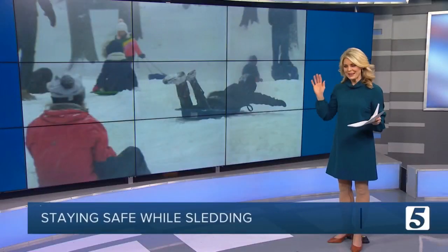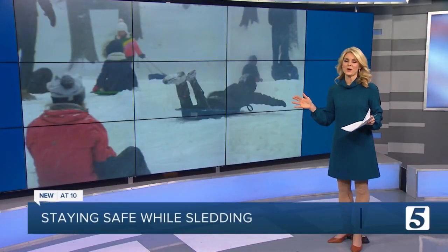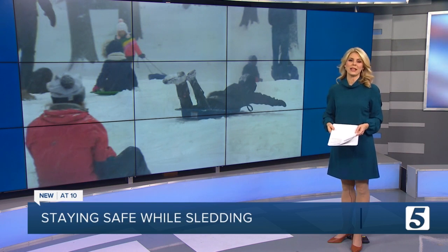There is nothing better than racing down a hill of snow, but as we saw from some tragedies last year, things can quickly turn dangerous. That's why News Channel 5's Olivia Michael reminds us of some safety tips.